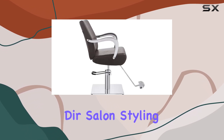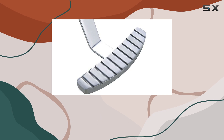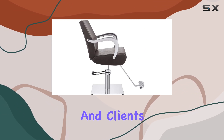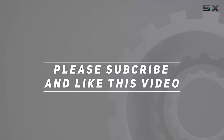Overall, the DIR Salon Styling Chair Beauty Hydraulic Stylist Chair Meteor is a top-of-the-line choice for any salon looking to upgrade their furniture. From its sleek design to its maximum comfort and durability, it's a game-changer for both stylists and clients alike. Check out the video description for the updated price, and thank you for watching.